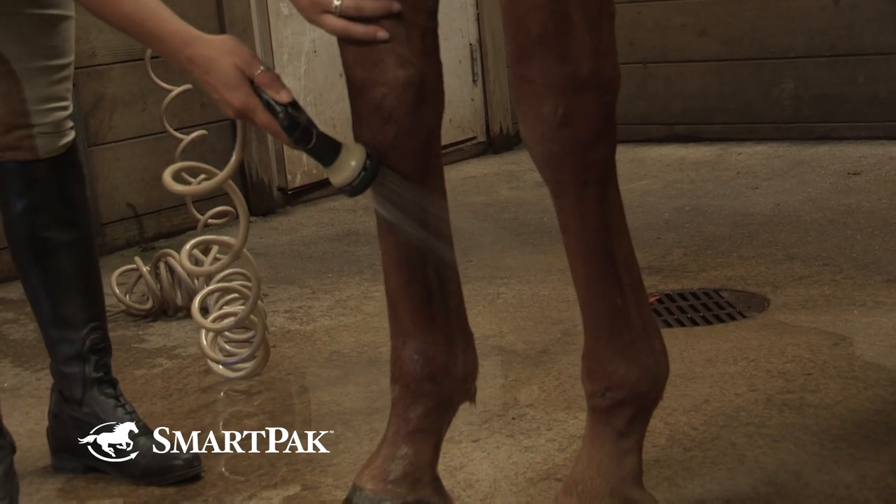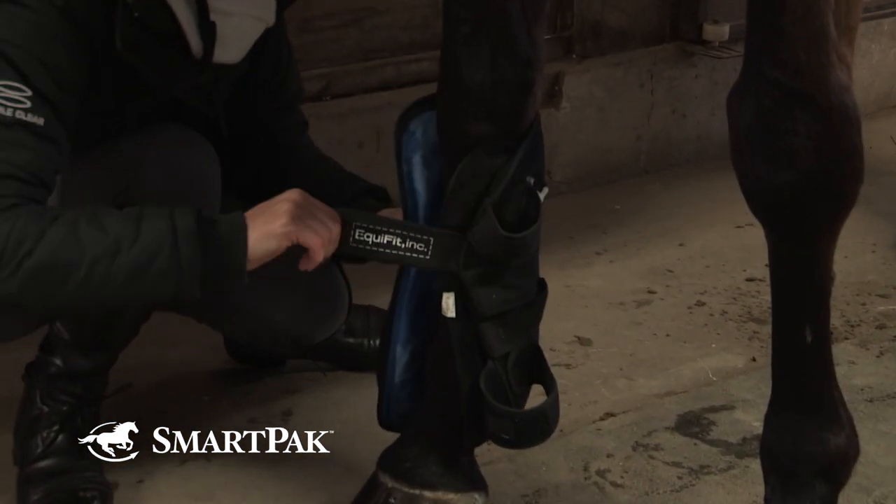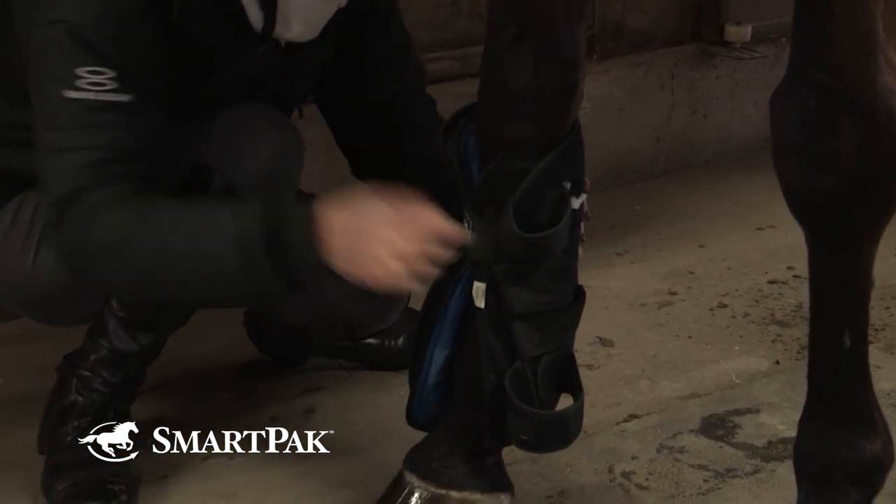The things that the owner is going to have to do is cold hosing or icing. You would ideally use something like a Game Ready or Ice Horse that has both cold and compression, but it's so painful at first that you're not going to be able to do that right away.